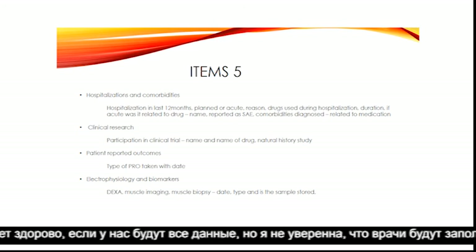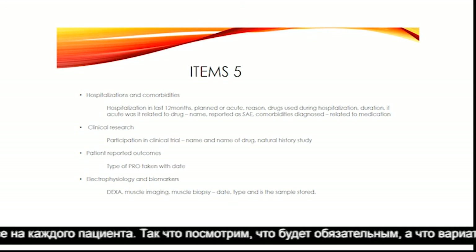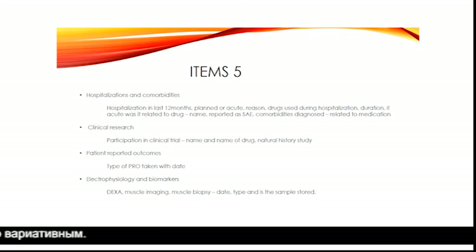Of course it would be great if we could capture everything, but I'm not sure if doctors will fill in every field for each patient. So we will see what ends up being mandatory versus optional.